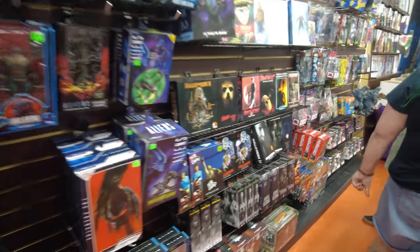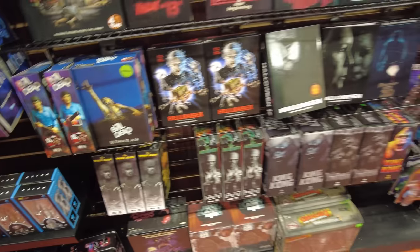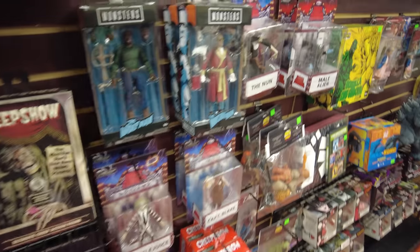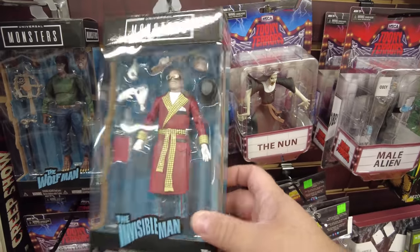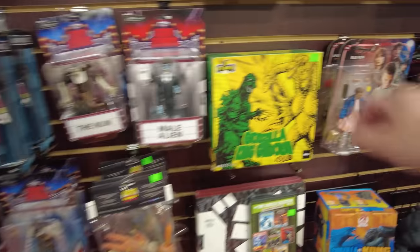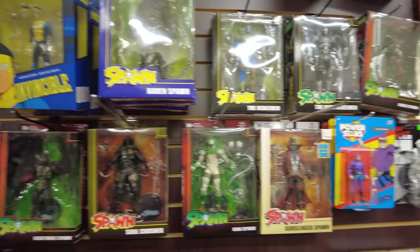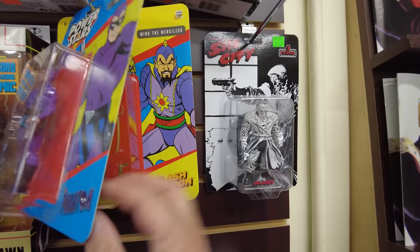Here's some more of the NECA horror stuff. We got Rat Fink. That Elvira looks really good. Yeah, and the Halloween, Evil Dead. Oh they got these - I've never seen these. Those Universal Monsters - those are cool. Oh Godzilla - that's cool. Five points. Got Invincible. Oh these are cool - Phantom, Flash Gordon - that's cool.